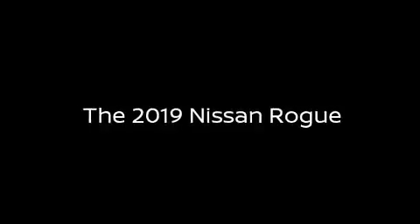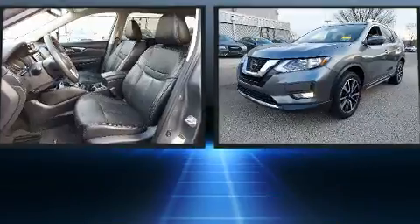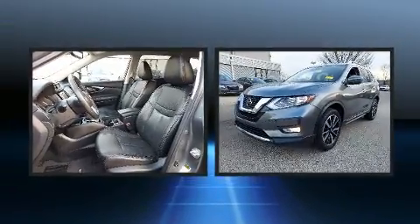Load your family into the 2019 Nissan Rogue. With less than 40,000 miles on the odometer, this four-door sport utility vehicle prioritizes comfort, safety, and convenience.